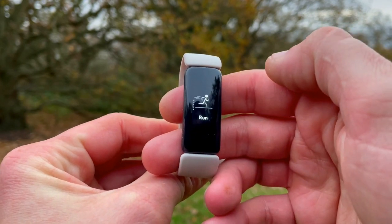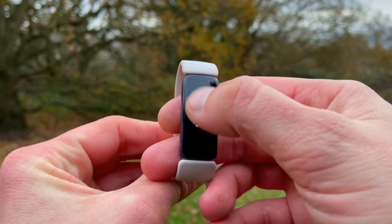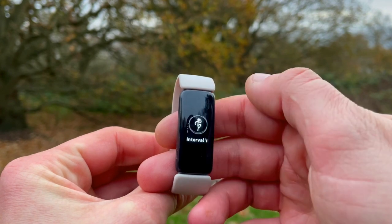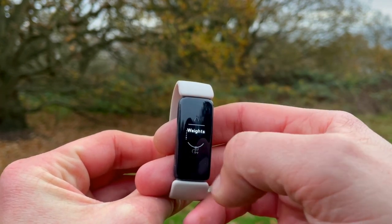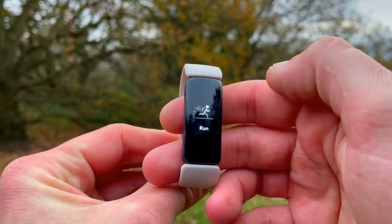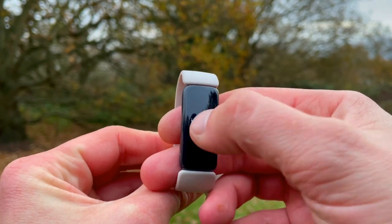The Inspire 2 is serious about fitness. You get 20-plus goal-based exercise modes for real-time stats during workouts, or you can let SmartTrack automatically recognize and record your exercises. SmartTrack recognizes activities with continuous or high movement such as walking, running, aerobics, swimming, tennis, and basketball. It can even recognize when you're playing football, rugby, or doing Zumba — which is impressive and sounds great on paper.